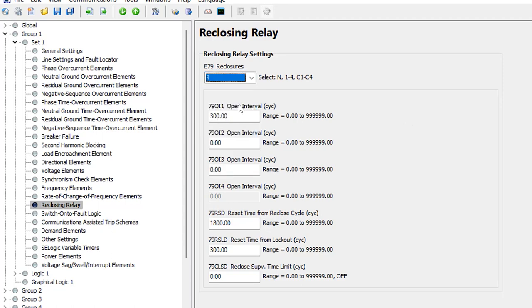With 79 set to 3, we now have three open interval timers available. For this example, we'll program the reclosing attempts at five seconds, then 60 seconds, then 60 seconds. So the first open interval timer is 300 cycles — that's five seconds — and the next two are each 3,600 cycles — 60 seconds. These settings are in cycles, and I'm assuming a 60 Hz system.